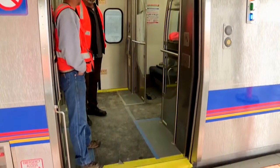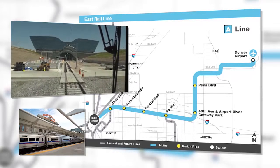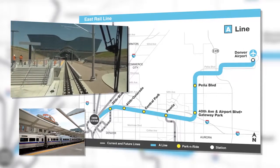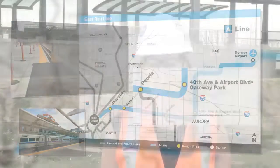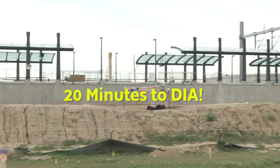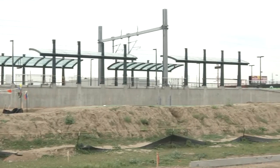The trains also feature level boarding, so they're very accessible. There will be eight stations along the East Line as it travels from Union Station to DIA, including two in Aurora: at Gateway Park at 40th Avenue and Airport Boulevard, and at Peoria Station at Peoria and Smith. What's great about Peoria Station is its connectivity to the I-225 Aurora Line, opening later in 2016. RTD estimates it will take just 20 minutes to get to DIA from Peoria Station.